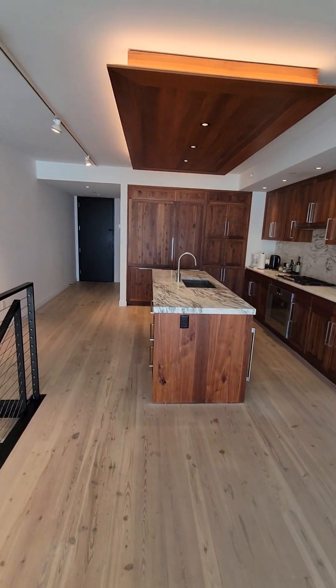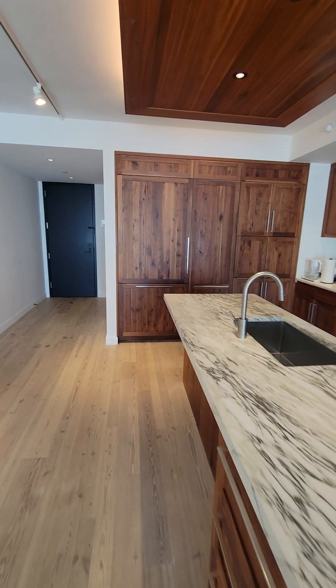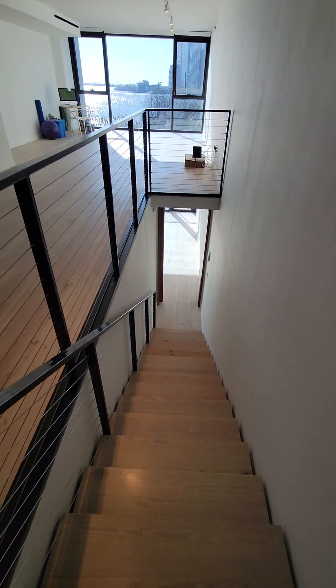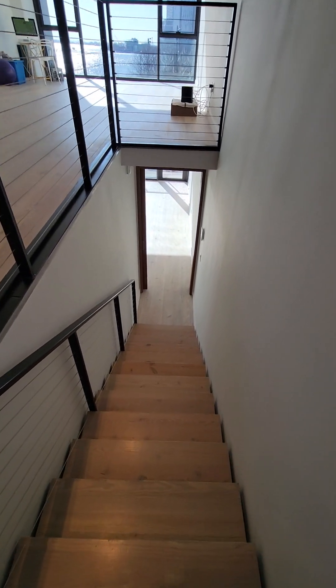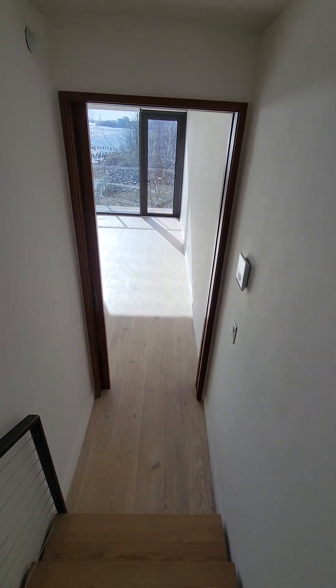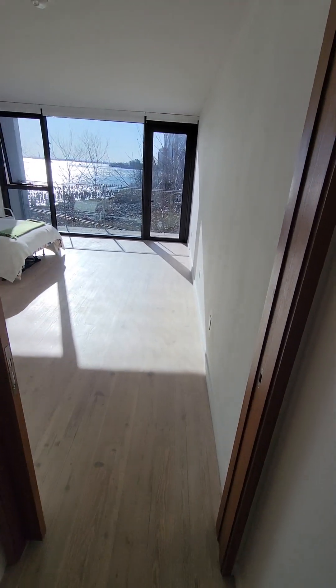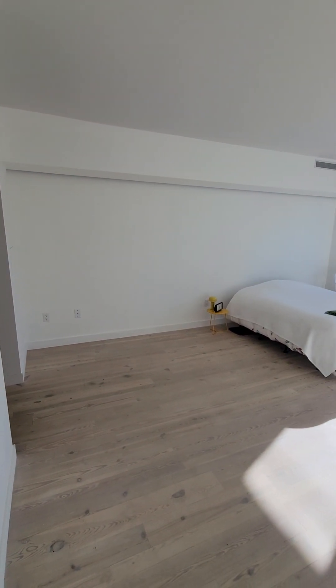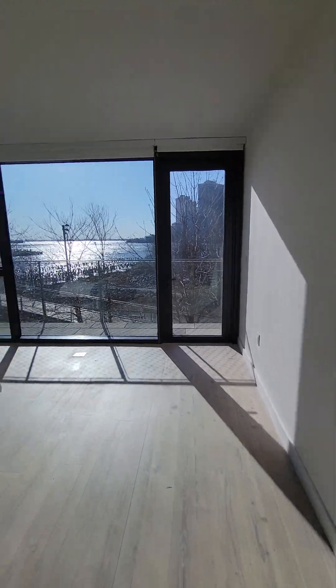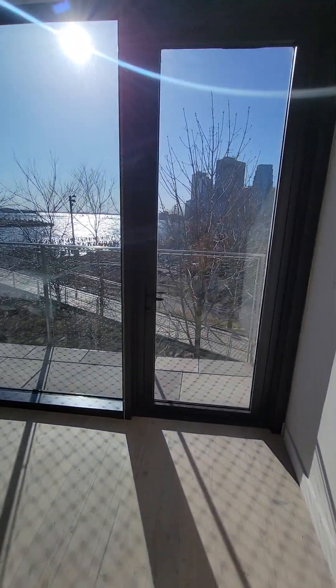Let's head downstairs. Here's your bedroom — a massive bedroom with a California king-size bed easily fitting in, along with a dresser and tables. There's a nice little balcony out here that can hold two chairs and a table.